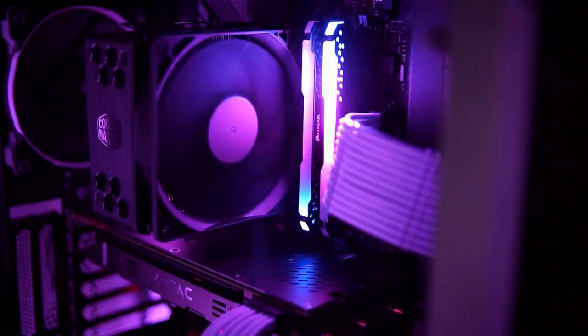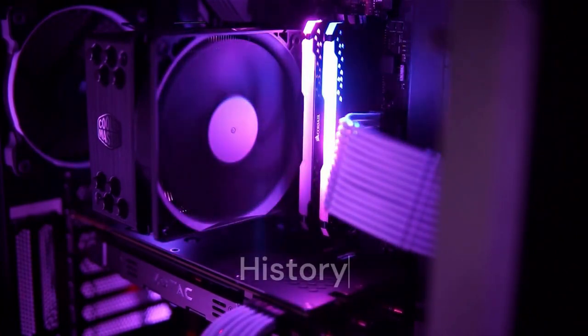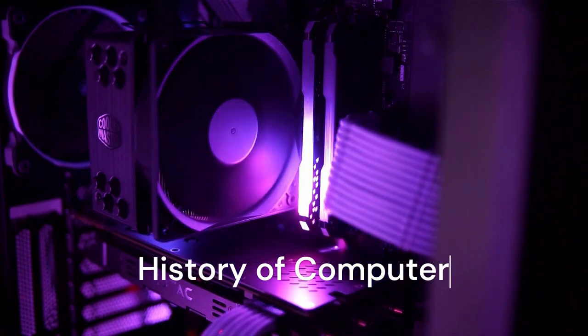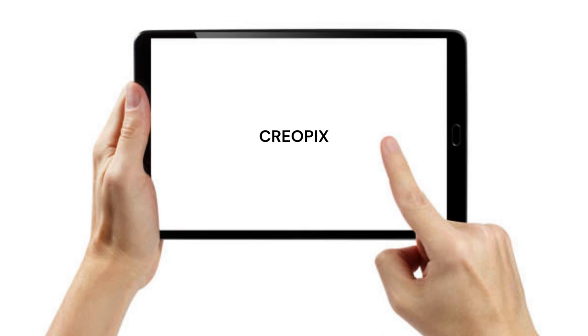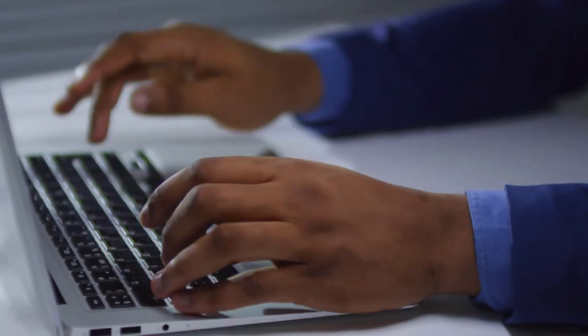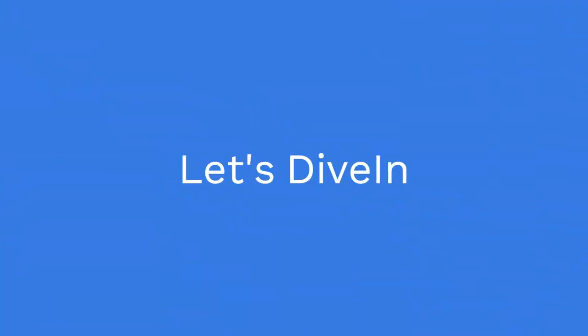Hey, welcome back to our channel. Today we're going to take a trip back in time and explore the fascinating history of computers. From the earliest mechanical devices to the sophisticated machines we use today, computers have come a long way in a relatively short period of time. Let's dive in.